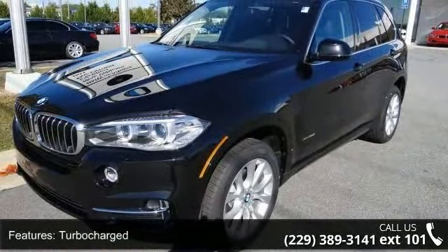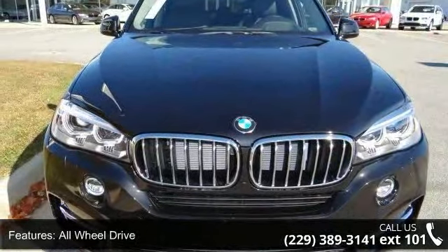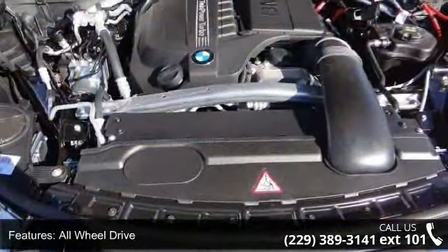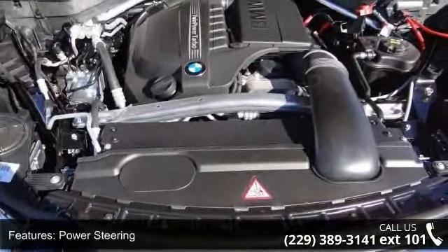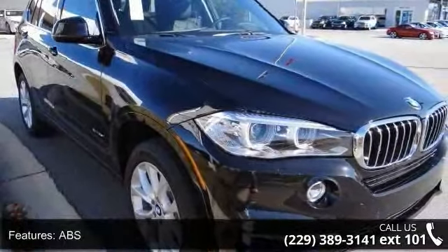Some of the top features included with this vehicle are turbocharged, all-wheel drive, power steering, ABS, four-wheel disc brakes, brake assist, aluminum wheels, dual moonroof, rear defrost, and privacy glass.